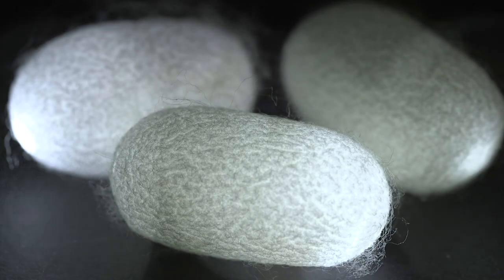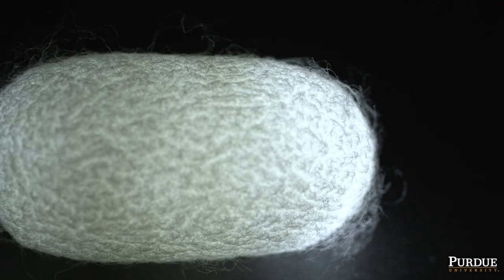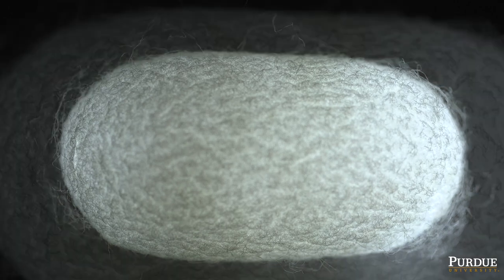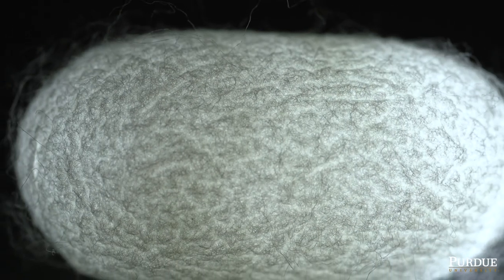If you look at the reflection from silk, it's brilliantly white, lustrous, sparkling, vibrant. You can use all these terms to describe the uniqueness of reflection from silk.